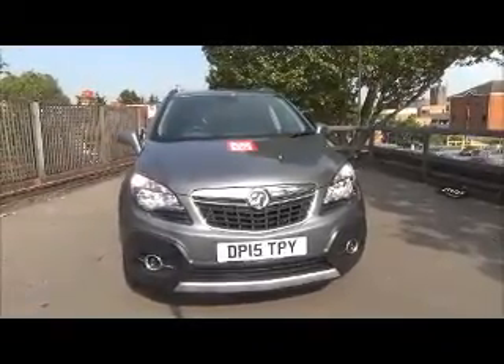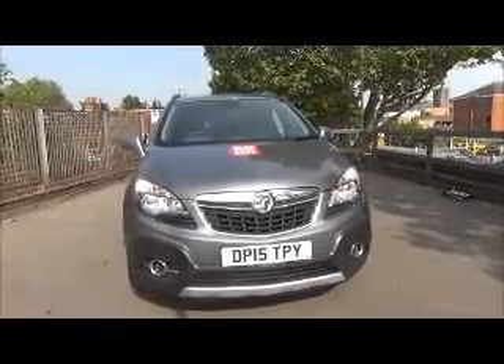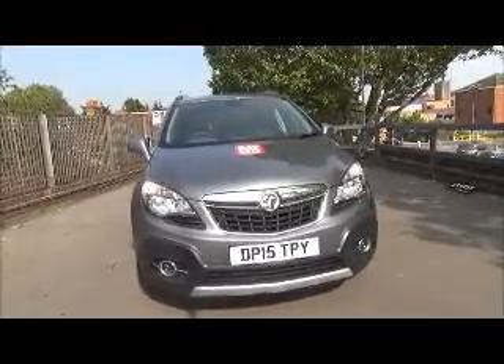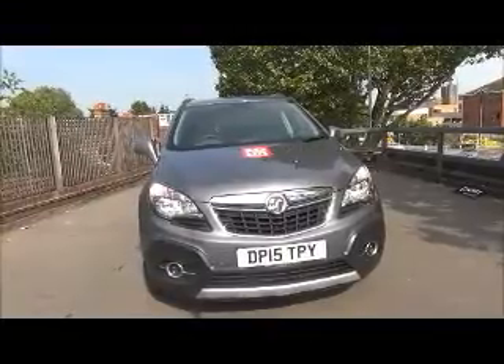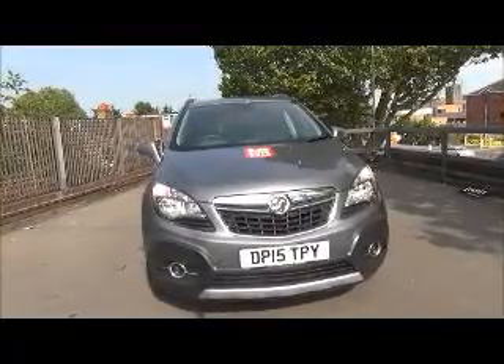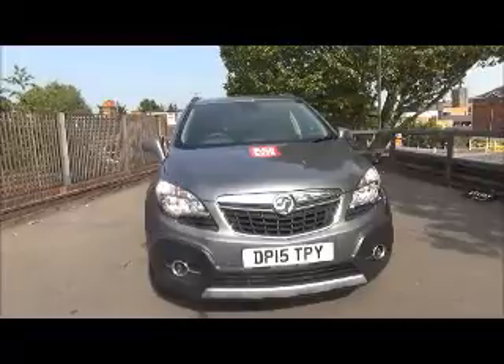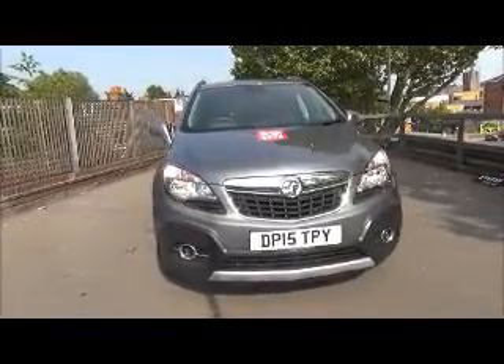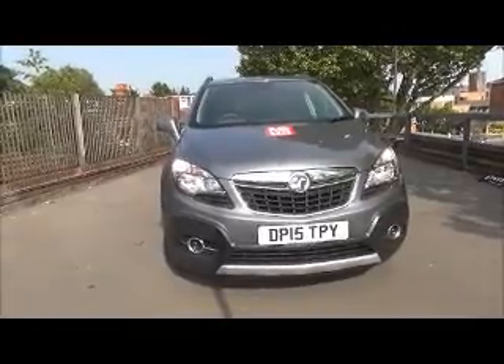This concludes the presentation on the Vauxhall Mokka SE 1.4 Turbo. You can reserve this vehicle online with a £100 no-quibble deposit, or call our internet sales team to arrange a convenience appointment. If you are thinking of finance, we are confident we can meet any high street lender with our flexible dealer funding plans. Thank you for visiting Now Vauxhall.